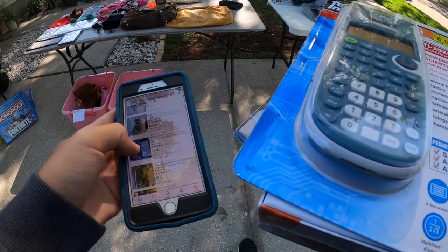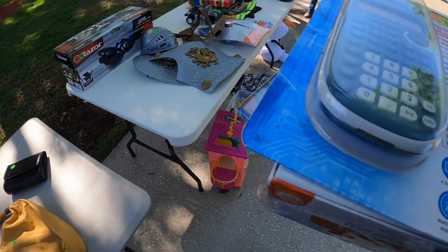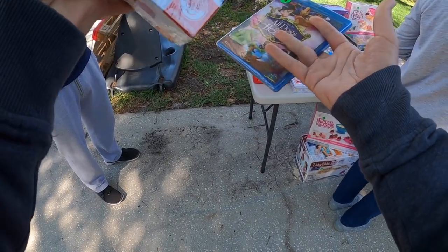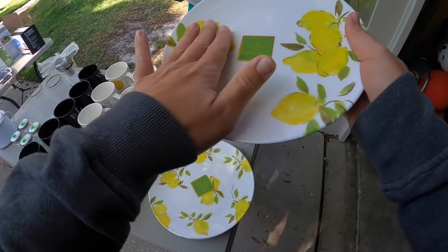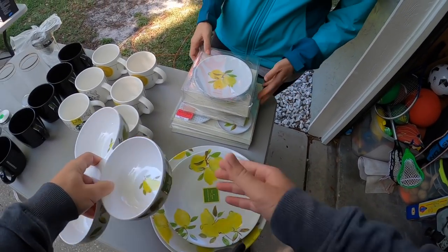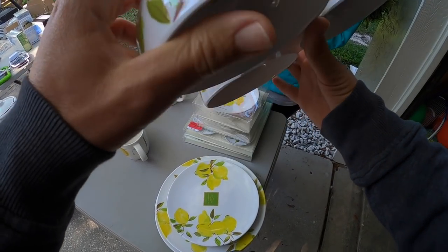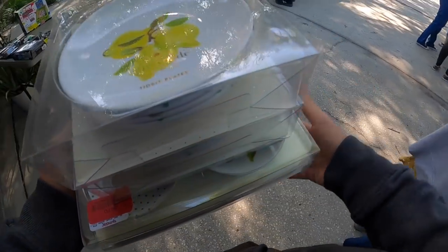I looked up this calculator because it was brand new and sealed — it's usually the graphing calculators that hold value, so this one wasn't really worth that much. I see some plates — they're like Kate Spade. $15 for the whole thing? I like them. So the lady wants $15 for all of this Kate Spade stuff. I do see those Starbucks glasses over there and we're going to comp those out, but they aren't really going for that much. I think $15 for all of this Kate Spade plates and bowls and things is a great deal, so we're going to pick that up.